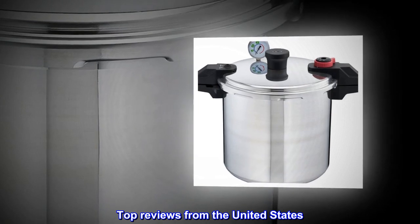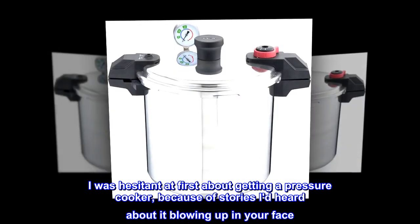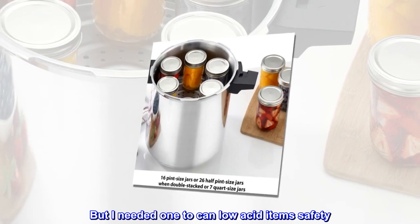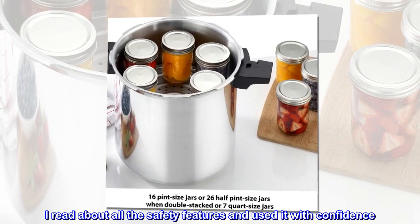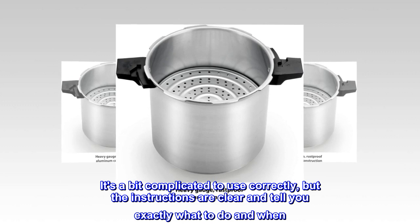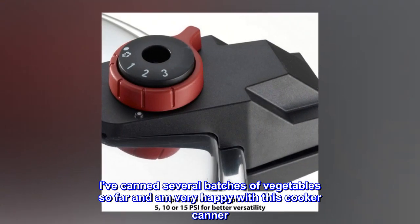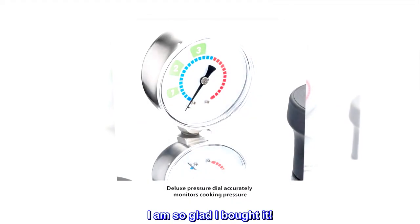Top reviews from the United States. 'Just what I needed.' I was hesitant at first about getting a pressure cooker because of stories I'd heard about it blowing up in your face. But I needed one to can low-acid items safely. I read about all the safety features and used it with confidence — I never felt unsafe. It's a bit complicated to use correctly, but the instructions are clear and tell you exactly what to do and when. I've canned several batches of vegetables so far and am very happy with this cooker canner. It is well-made and nice and big. I am so glad I bought it.